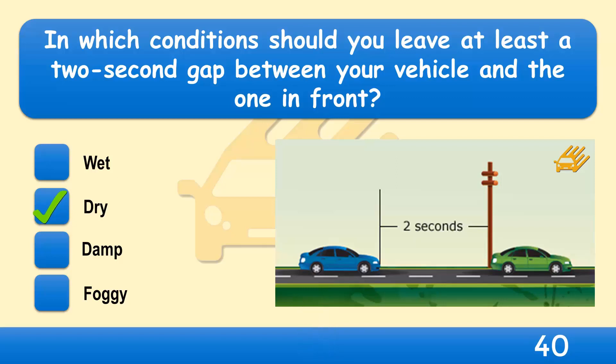In good, dry conditions a driver needs to keep a distance of at least 2 seconds from the car in front. This should allow enough space for you to stop if the driver in front has to stop suddenly.